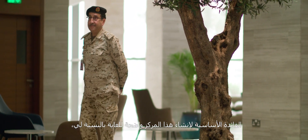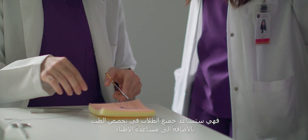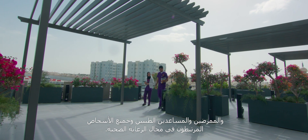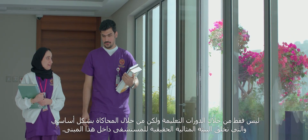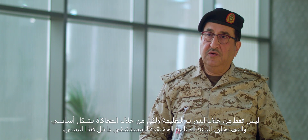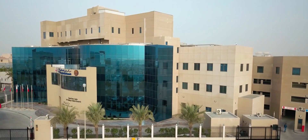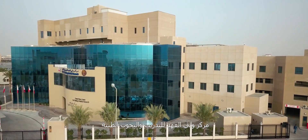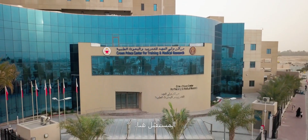The benefit of creating such a centre is very clear to me. It will help medical students, physicians already working, nursing staff, paramedics, and all people related to healthcare. It's not only in courses, but in simulation of the atmosphere of the hospital inside this building. The Crown Prince Centre for Training and Medical Research — the future is here.